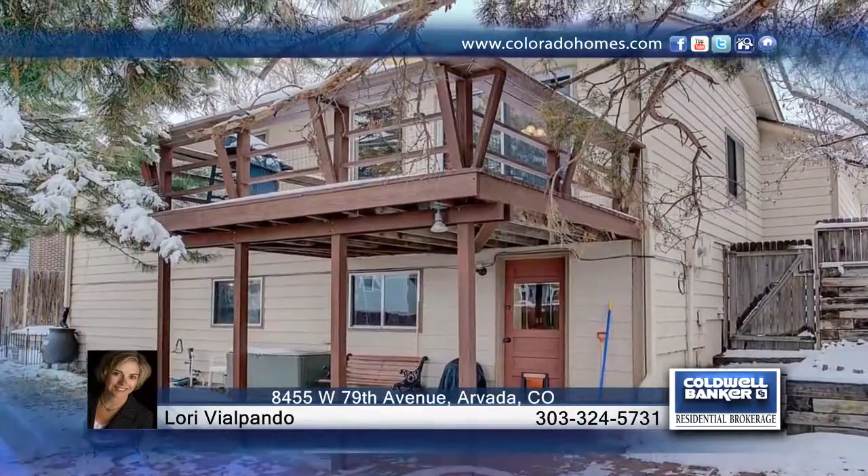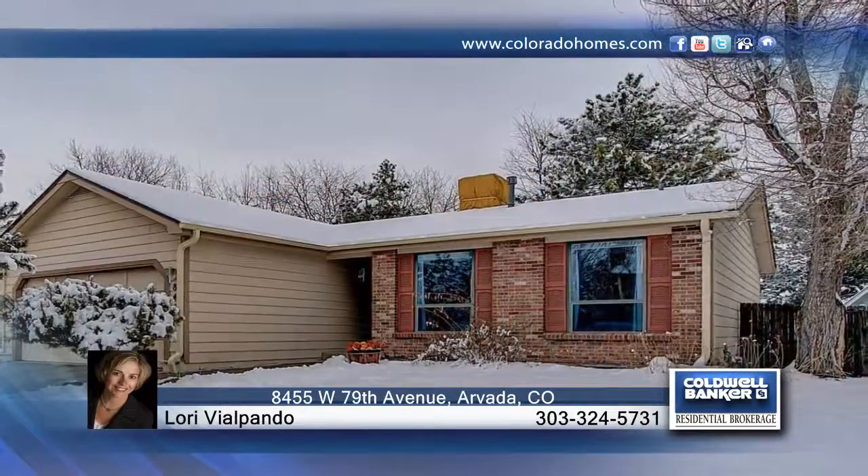Close to shopping, restaurants, George Meyer Pool, and more, this home won't last long. See everything in person with the Colta Lori Viopando.